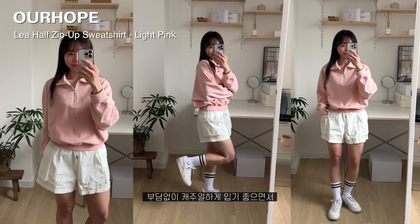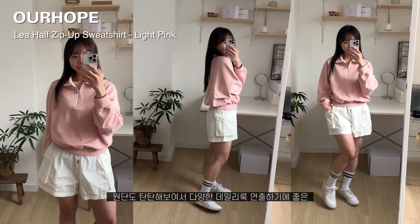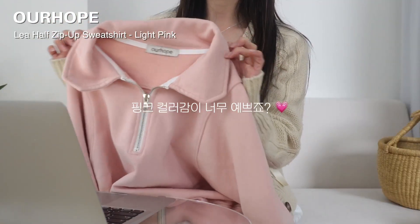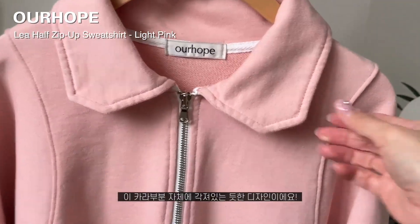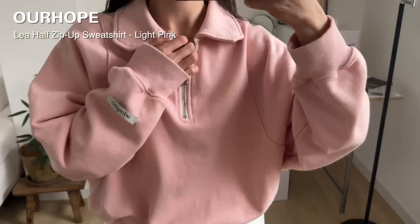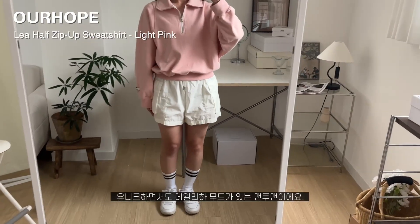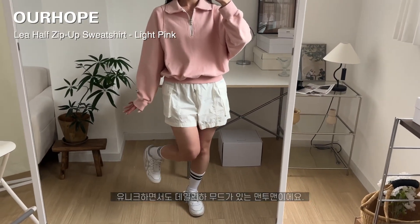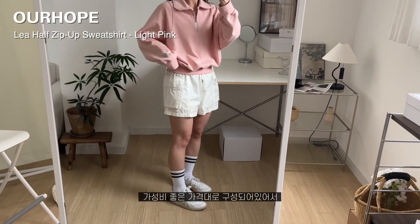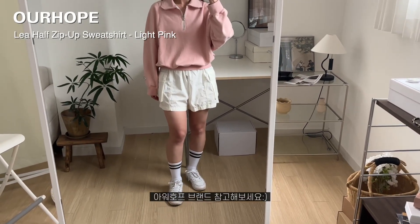부담 없이 캐주얼하게 입기 좋으면서 원단도 탄탄해 보여서 다양한 데일리룩으로 연출하기에 좋은 스웻셔츠였습니다. 핑크 컬러감이 특히 너무 예쁘죠? 카라 부분 자체에도 각져 있는 듯한 디자인을 준 카라여서, 보통적이지 않은 디테일로 유니크하면서도 데일리한 무드가 있는 맨투맨이었던 것 같아요. 디자이너 브랜드 가격대 중에서는 가성비 좋은 가격대로 구성되어 있어서 아워호프 브랜드 참고해보시면 좋을 것 같아요.